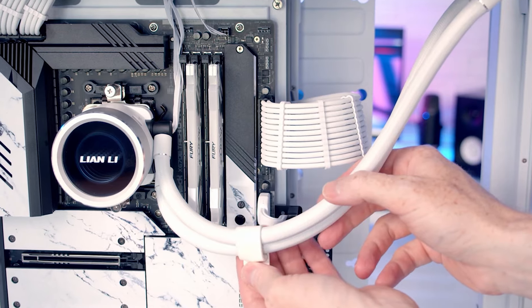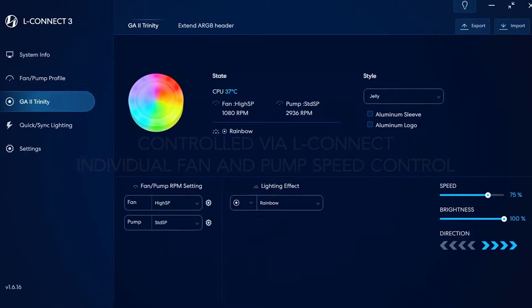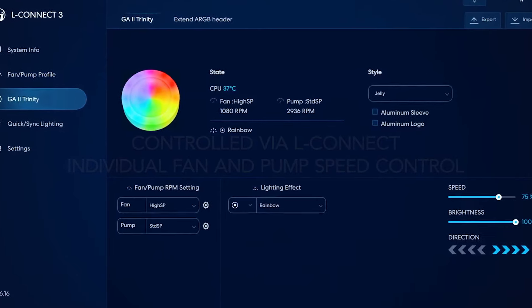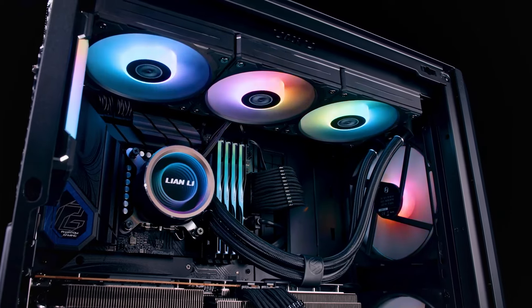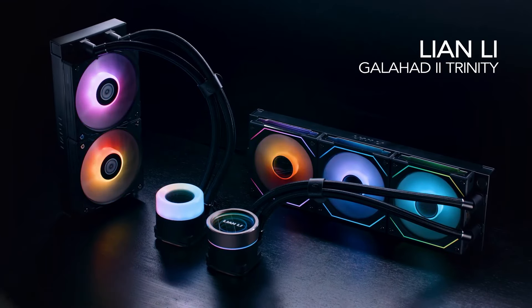In summary, the Lian Li Galahad 2 Trinity CPU liquid cooler combines efficient cooling capabilities, customizable aesthetics, and ease of installation, making it a strong candidate for users seeking high-performance cooling solutions for their desktop systems.